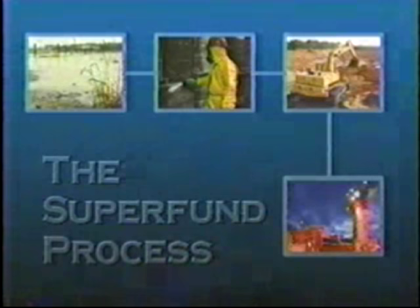There are several steps to the Superfund process: site discovery, site assessment, early action, and long-term action. All of these steps work toward one goal, and that is to clean up sites quickly and safely.